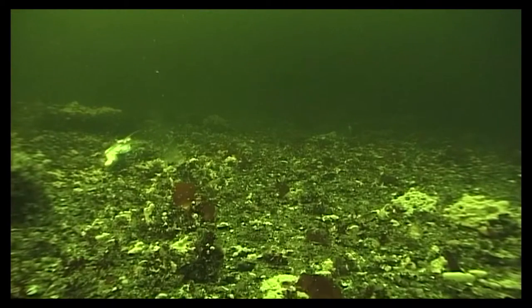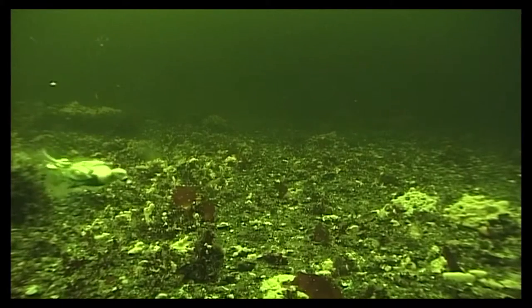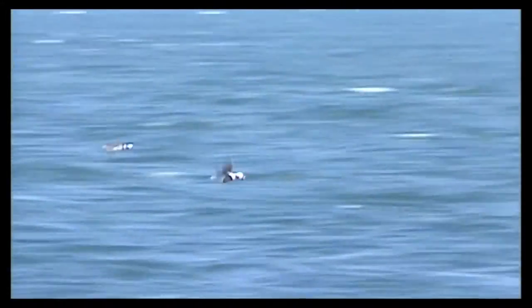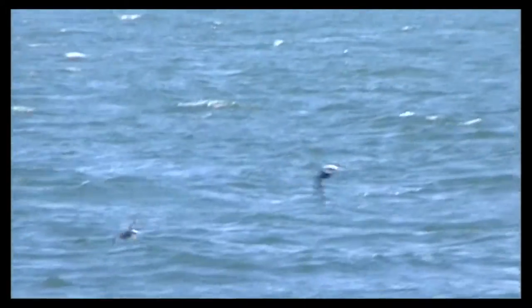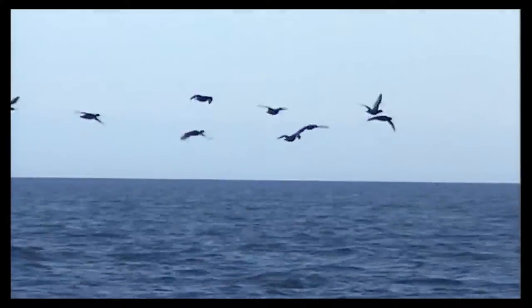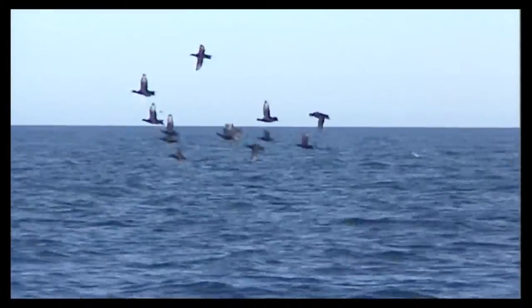Regular counts show that here, and in the surrounding protected areas, around 40% of the entire North European population of long-tailed ducks are to be found in some winter months. Every year, the Bird Protection Area in the Pomeranian Bay offers several tens of thousands of long-tailed ducks, as well as common and velvet scoters, ice-free resting areas and a sufficient and continuous food supply, making it a key area for endangered seabirds in winter.